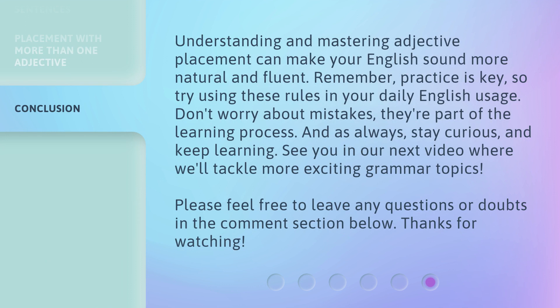Understanding and mastering adjective placement can make your English sound more natural and fluent. Remember, practice is key. So try using these rules in your daily English usage. Don't worry about mistakes — they're part of the learning process. And, as always, stay curious and keep learning. See you in our next video where we'll tackle more exciting grammar topics. Please feel free to leave any questions or doubts in the comment section below. Thanks for watching.